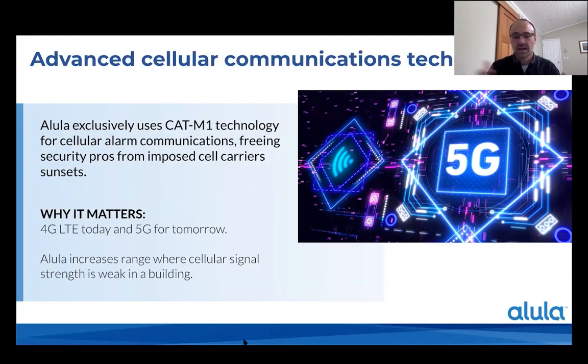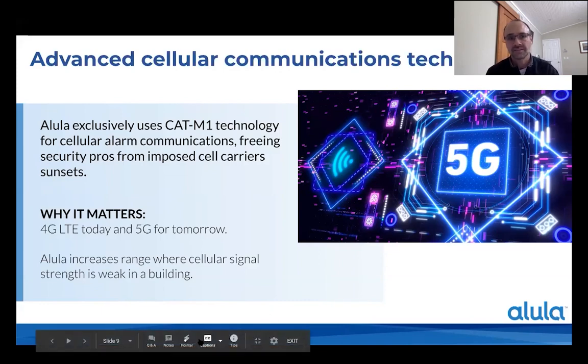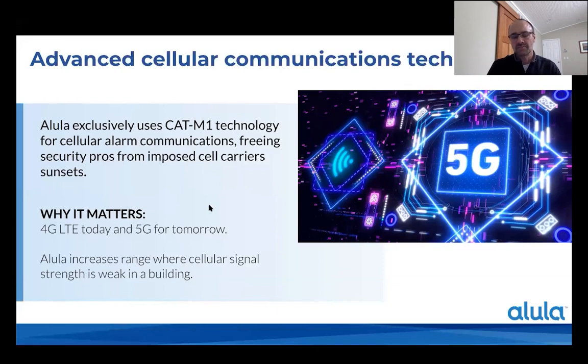We've been investing in CATM1 cellular technology — the IoT technology for cellular. It uses only a small slice of bandwidth operating at very low power, but importantly, that same connectivity in the 4G environment will transition to the 5G environment, giving us an extension through the next sunset. If you're moving through sunset now, think about installing something that's not only 4G but also 5G ready and the importance of that to your overall business economics. We've also seen interesting range increases in areas where we typically haven't seen them.